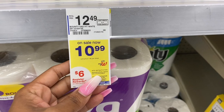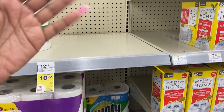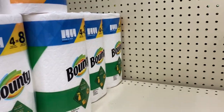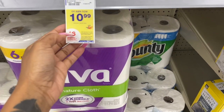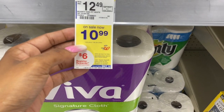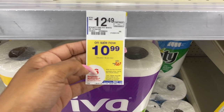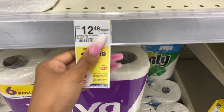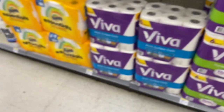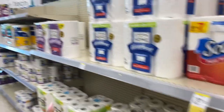Next up, if you can find the hot deal on the Bounty paper towels, definitely do it. They're priced at $10.99, there is an $8 off two digital coupon, and you get $6 back in register rewards — which makes this a really good deal on paper products. Check Ibotta and Fetch as well for additional points back. They usually don't carry a lot in stock, so unless you're willing to run around to a bunch of Walgreens, you might miss that deal.